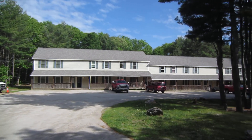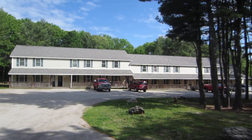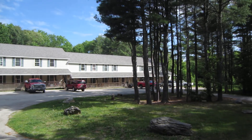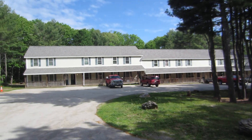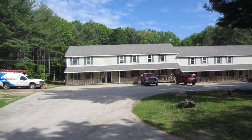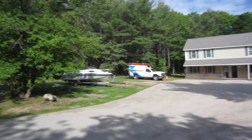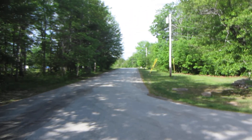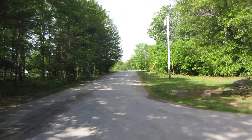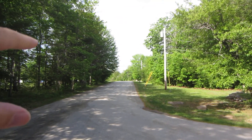This is 26 Rosewood in Glenburn, a seven unit condominium complex. The buildings are only about 15 years old, so pretty much new construction for our area. The three bedroom, one and a half bath complex is neat because it's right at the end of Ohio Street, which is a main artery right into Bangor, but it sits back off the road.